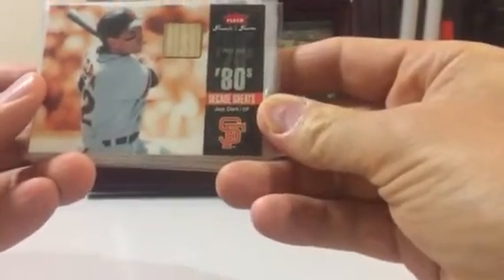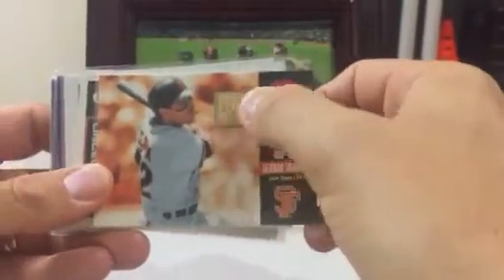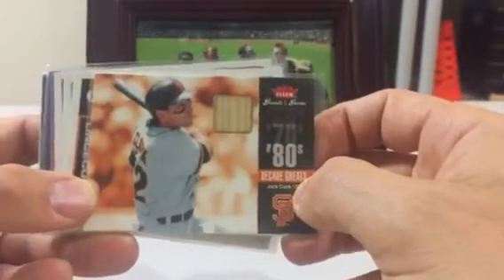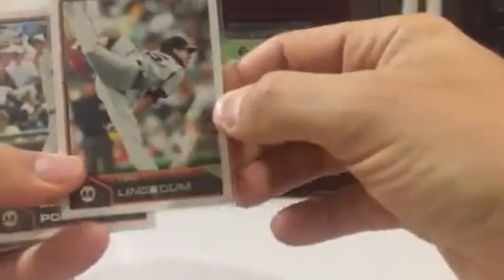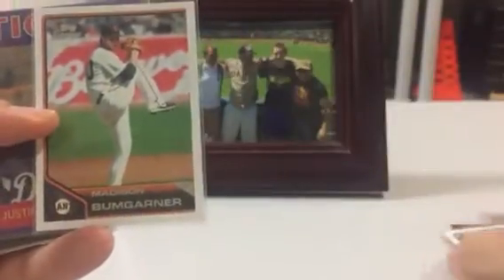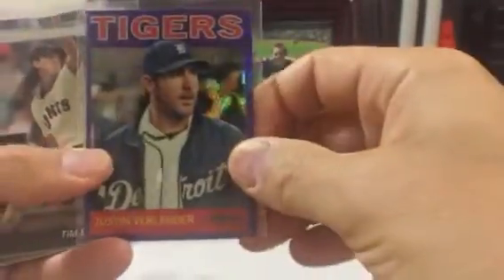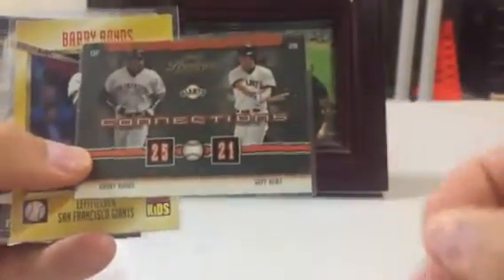And then we got Decade Greats Jack Clark — that's awesome. I do not have any Jack Clark relic cards, but it's got a bat relic. That's not somebody you see with a relic every day, so it's always nice to get a ball player with a relic that you don't see every day. And then we got a Lincecum, Topps Lineage — very nice — along with a Posey, and a Madison Bumgarner. A nice Verlander — he's going to be pitching tomorrow night, so go Astros. Timmy.